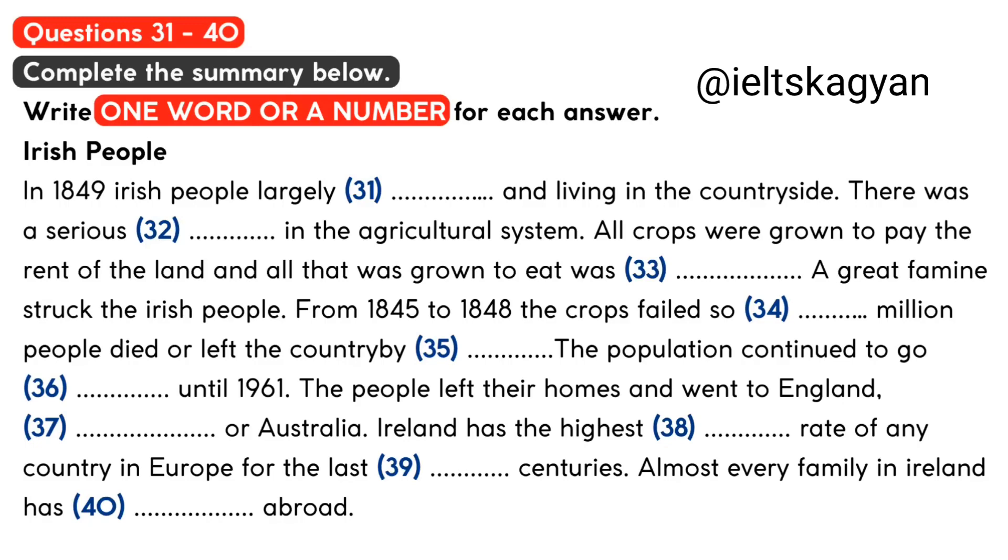Perhaps had things been different, Ireland might have been independent much earlier. But there was a serious problem in the agricultural system. All crops were grown to pay the rent of the land, and all that was grown to eat was the potato. This was fine until the potato crop failed, as it did from 1845 to 1848. The stories of what happened in those times live on in the popular culture of Ireland, but the result was that 2 million people died or left the country by 1851.